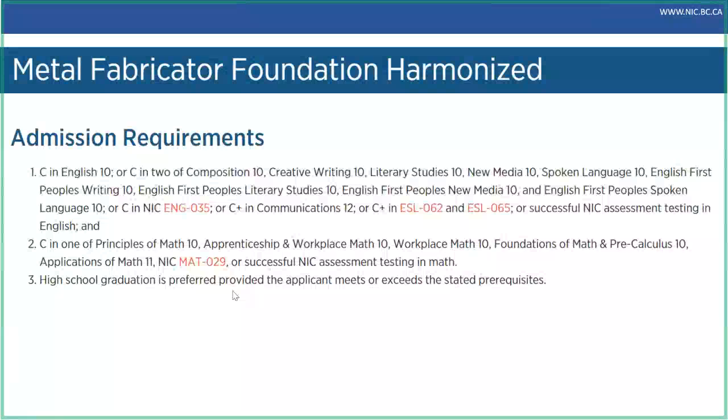High school graduation is preferred but it's not required for this program. We have students from so many different backgrounds, whether they're coming straight from high school or retraining, maybe worked in a different trade. We can also do assessments to determine your admission into the program in a conversation with the faculty. If you're curious about admissions, we do have some options, and I'll be talking about upgrading later. But for now let's jump over to apprenticeship and then we'll dive more in-depth into the industry in general.